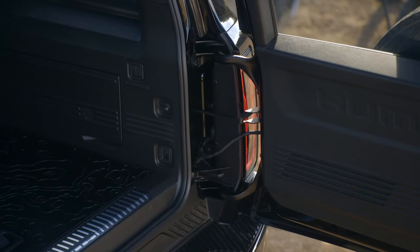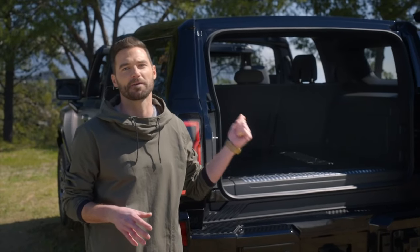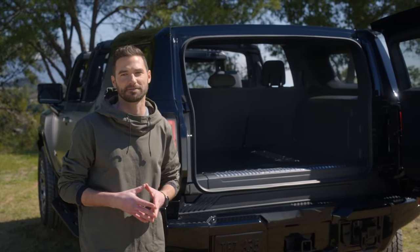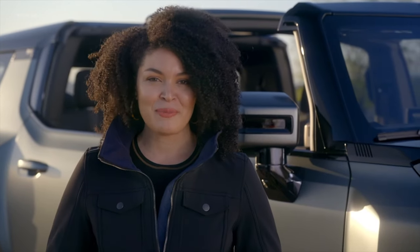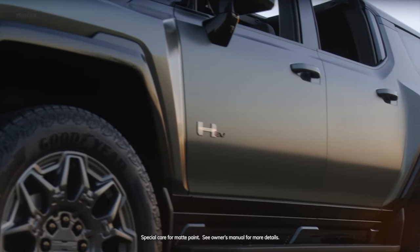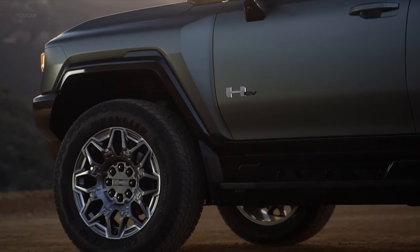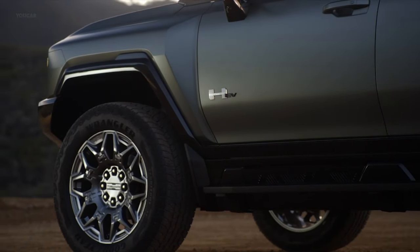We're particularly proud of the swing gate's upper and lower hinges. They straddle the tail lamp, allowing the swing gate to open like a vault, even wider than the vehicle itself. From a design perspective, the Moonshot Green Matte color, available on Edition 1, has a satin finish that makes a bold statement, especially in contrast to the high-gloss fender and facial moldings.